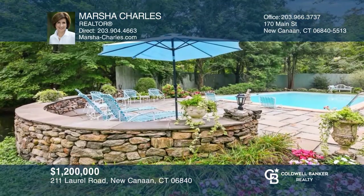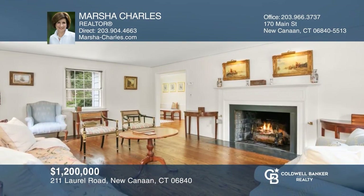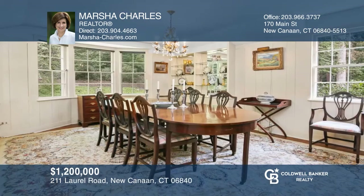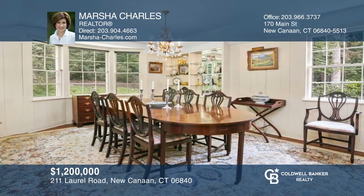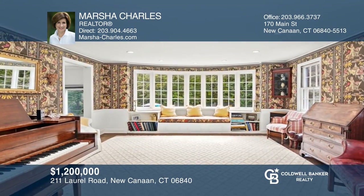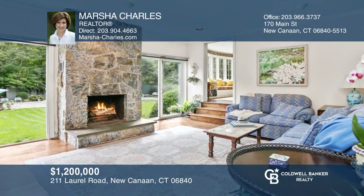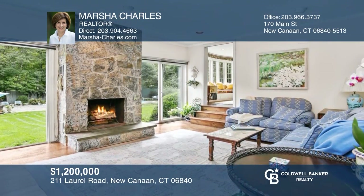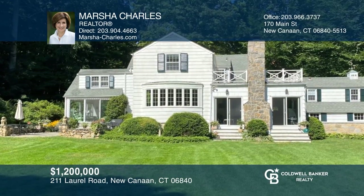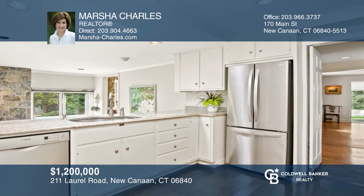Year-round, weekend, vacation or summer retreat — the choice is yours in this picture-perfect country cape. The home sits on private property with a heated pool, cabana, terrace, balcony and scenic aerated pond. It's filled with character, including formal and informal living areas. There's also a spacious library with an enormous picture window, a family room with a stone fireplace, and a step-saving kitchen with a cozy breakfast nook. Want to turn this house into a home? Contact Marcia Charles today.